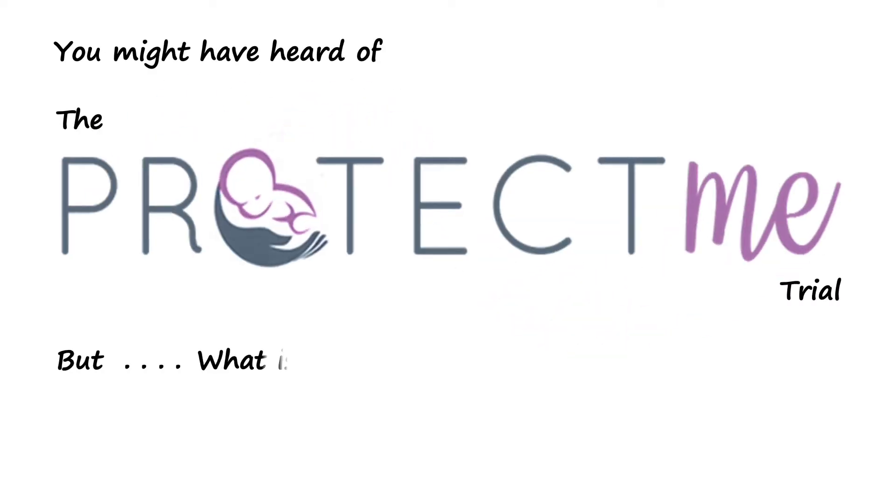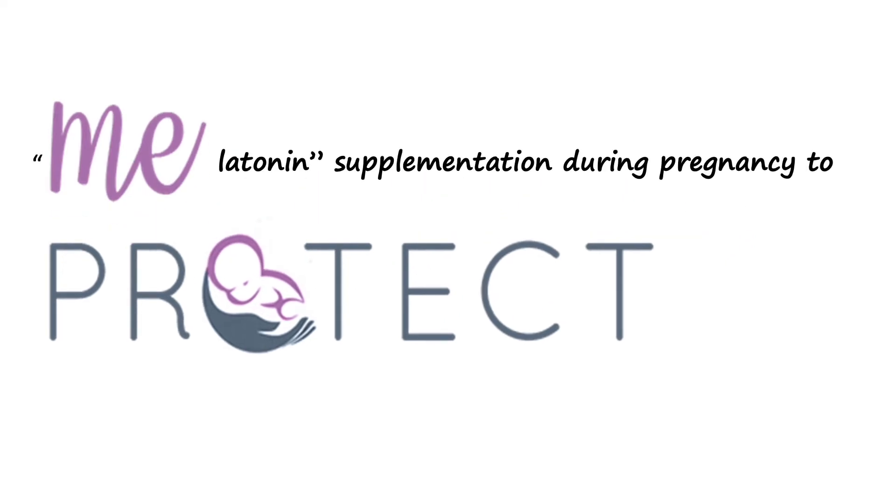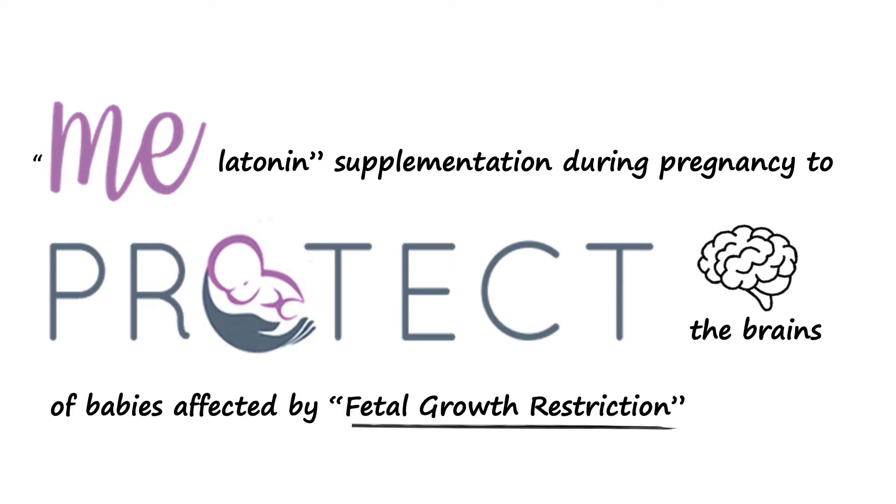You might have heard of the PROTECT-ME trial, but what is it? Well, as the name suggests, it's about using melatonin supplementation during pregnancy to protect the brains of babies affected by a condition known as fetal growth restriction.